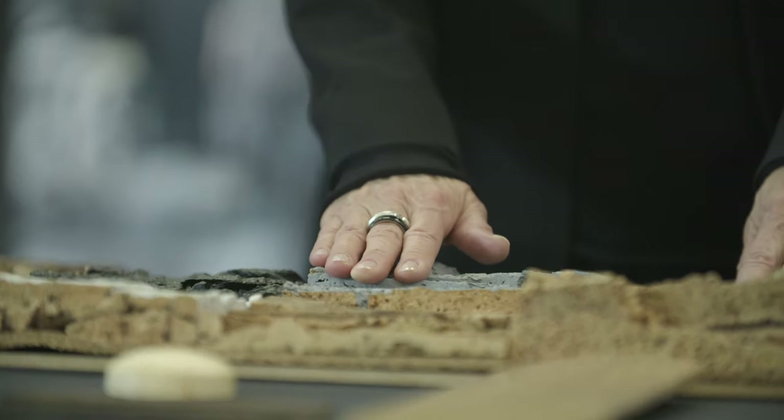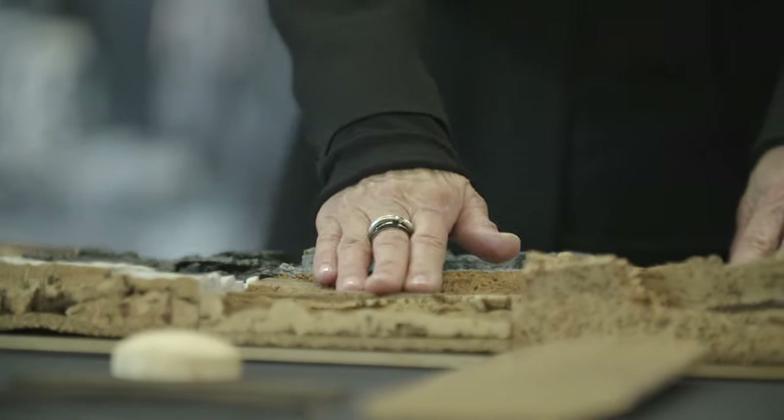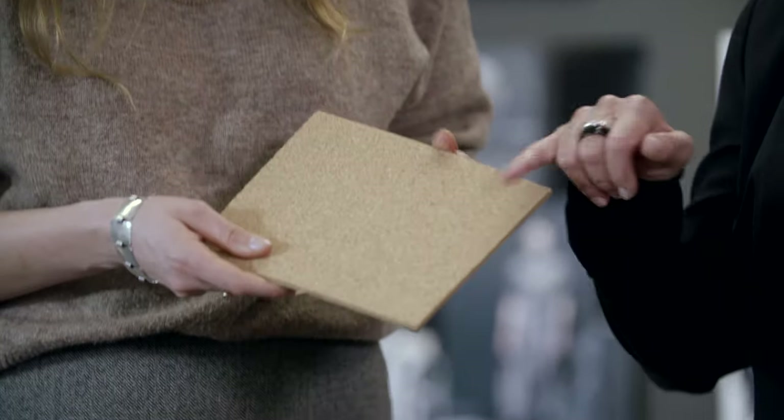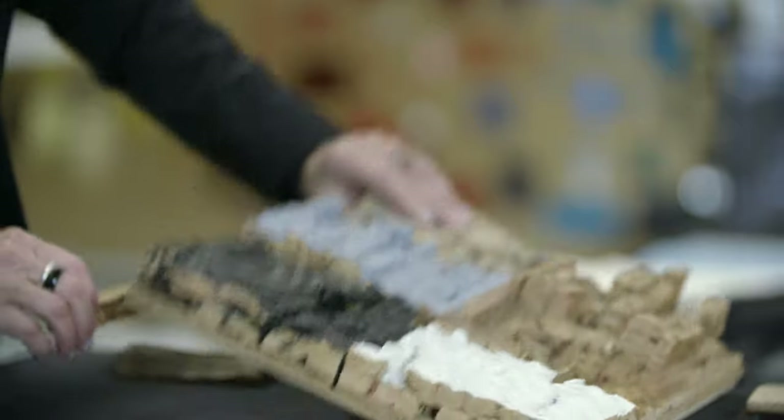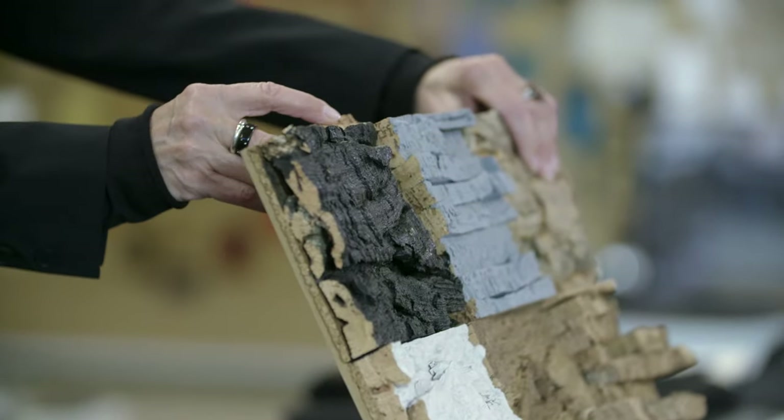Materials are very important, so we want to make sure that our materials feel real. What I like very much is in our MX-30, the cork material, because it's related to the tradition of Mazda. The materials tell a story — the cork tells a story. And at the same time, we use materials to create the feeling of Jinba Itai.